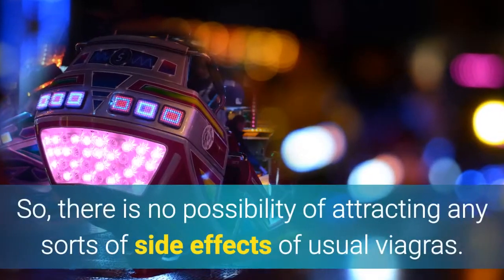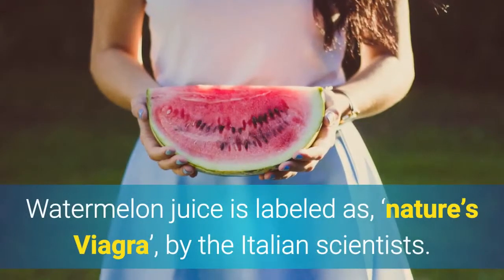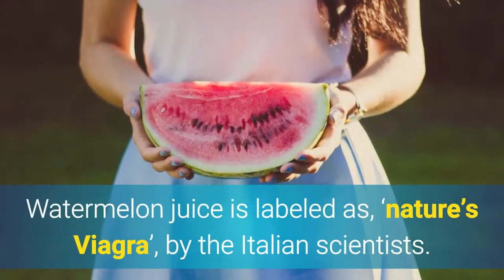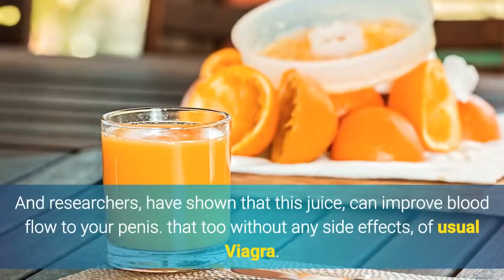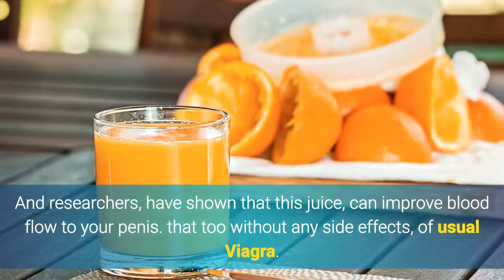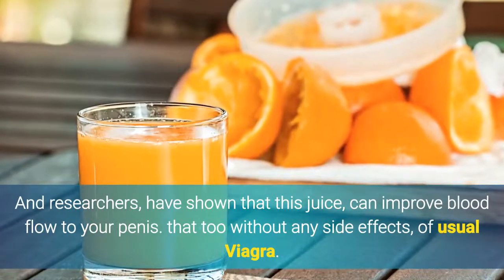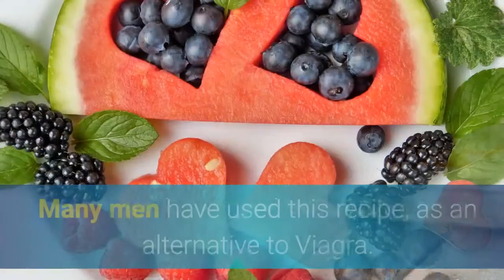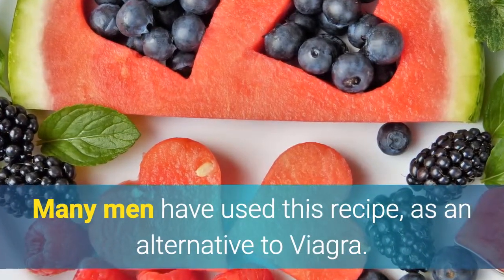So there is no possibility of attracting any sorts of side effects of usual Viagras. Watermelon juice is labeled as Nature's Viagra by Italian scientists. Researchers have shown that this juice can improve blood flow to your penis without any side effects of usual Viagra. Many men have used this recipe as an alternative to Viagra.